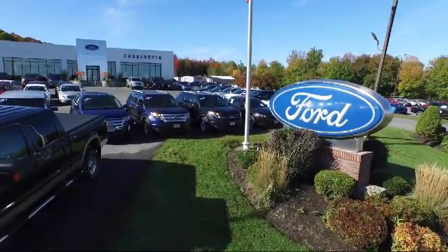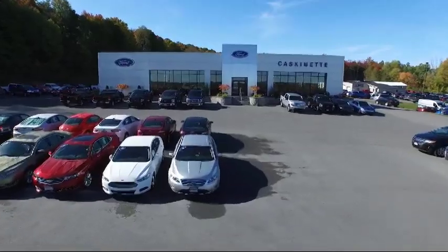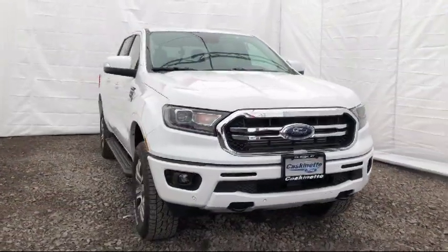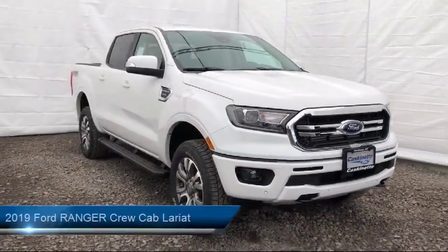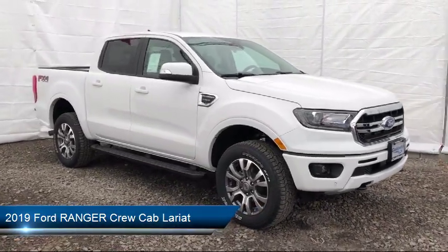Welcome to Cascanet Ford, and here's a look at another one of our new Fords from our extensive inventory. It comes equipped with rain-sensitive windshield wipers, alloy wheels, tire pressure monitoring system, and a technology package.